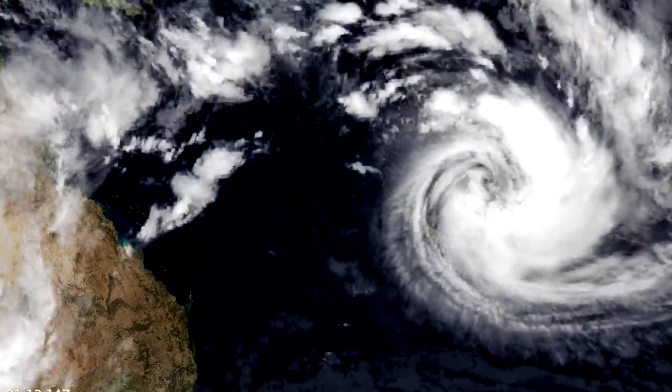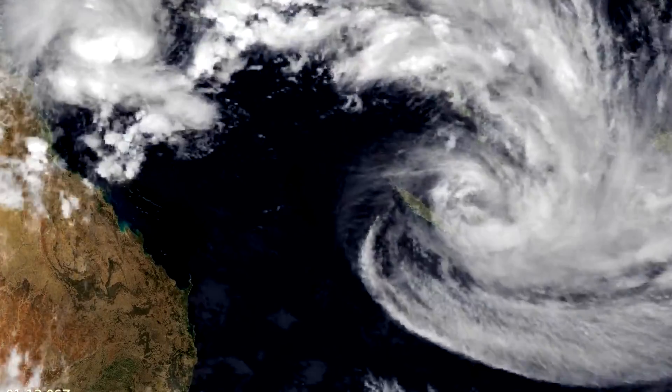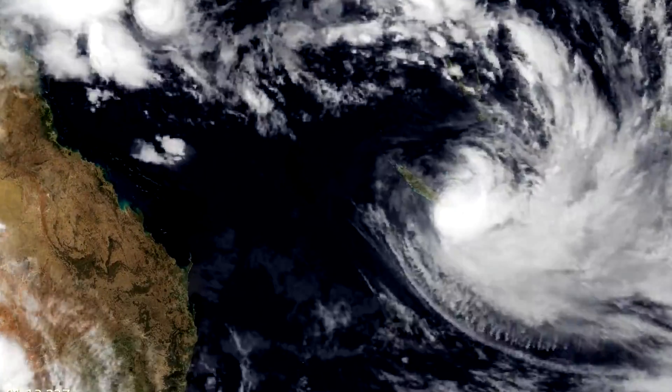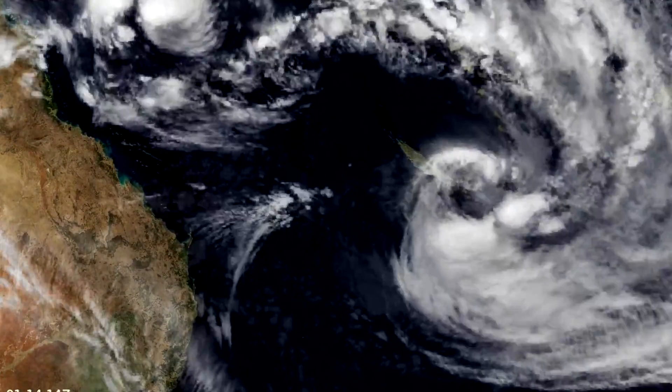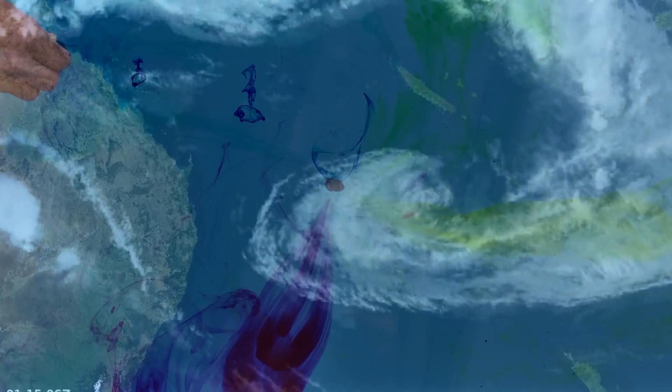And this is the reason cyclones swirl clockwise in the southern hemisphere. The higher pressure air rushes into the eye of the storm and, just like in our pool, swirls in the direction dictated by the hemisphere. And that's the truth about toilet swirl.